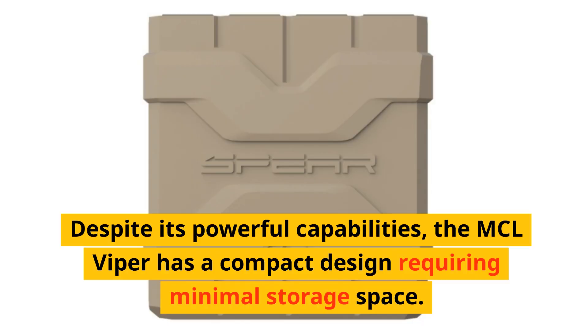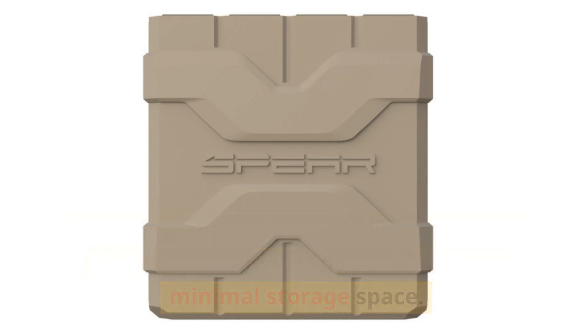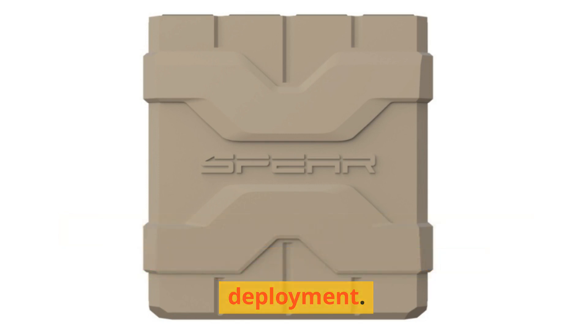Despite its powerful capabilities, the MCL Viper has a compact design requiring minimal storage space. Even when a vehicle is in motion, the MCL Viper stands ready for immediate deployment.